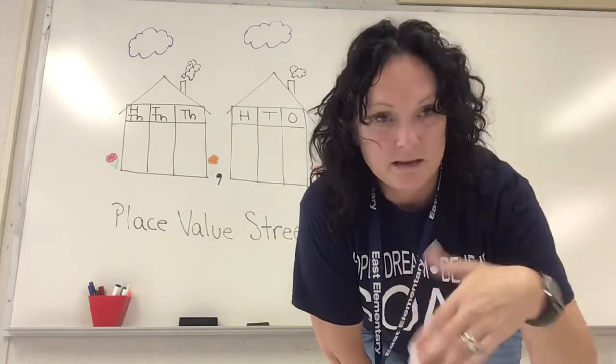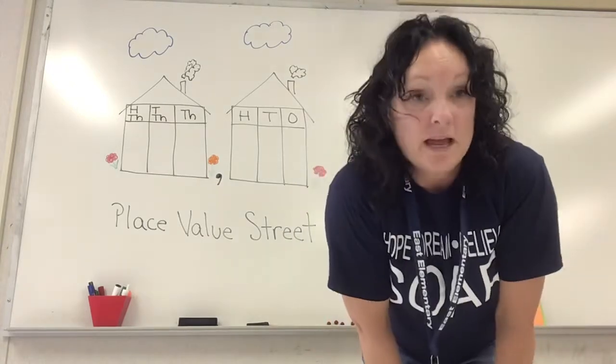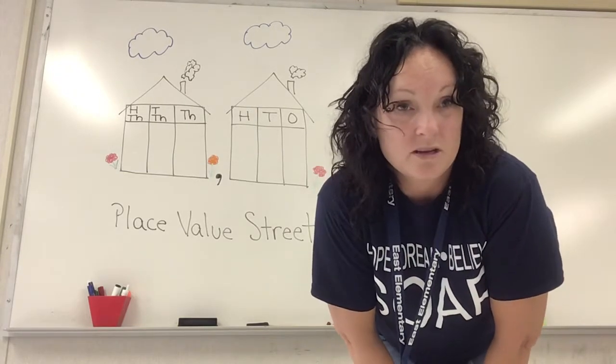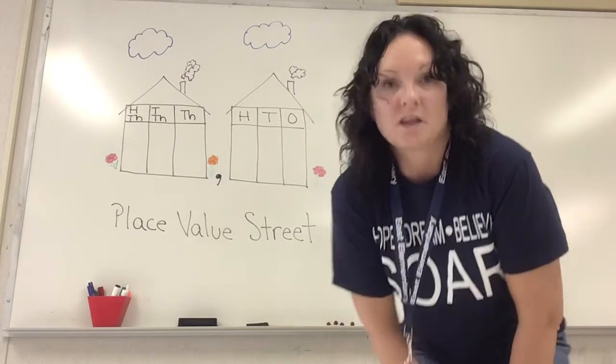We made these videos because you guys are fourth graders now and you're super smart — I know you're going to be fantastic. So let's get right into it. Today we're going to start talking about numbers and how to say those numbers, because there's a certain way you have to say your numbers. Let's hop into it!